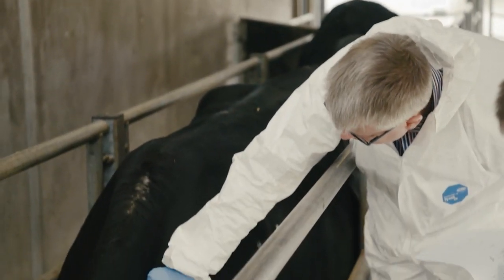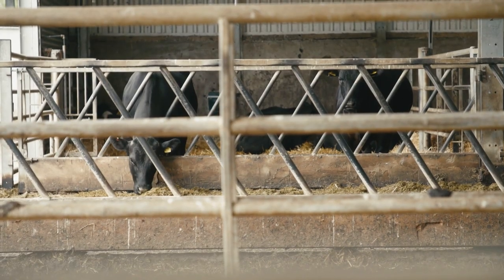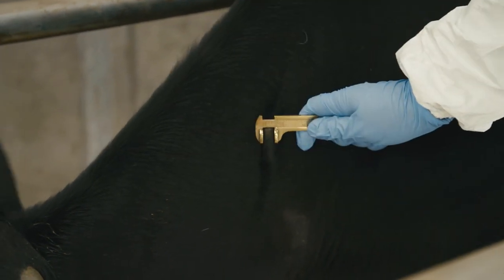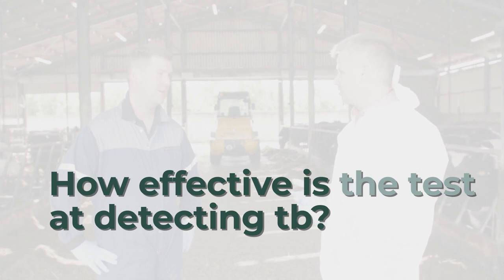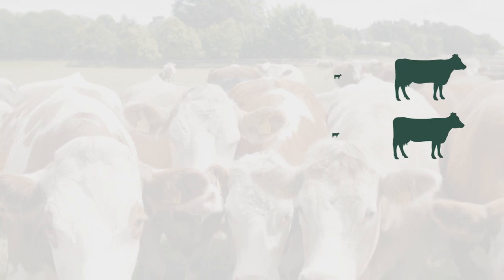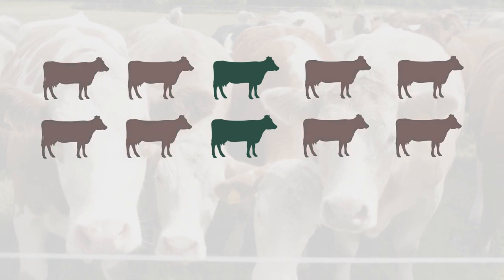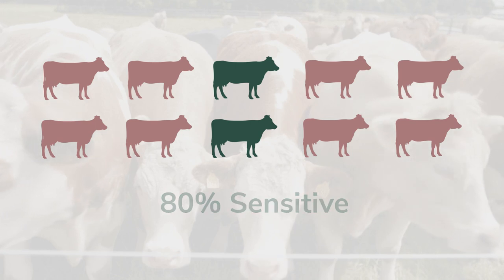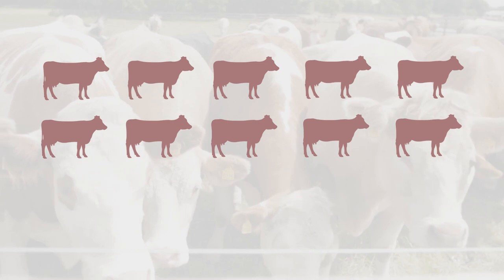In certain situations where there is a higher TB risk, the interpretation of the differences in the swelling is more severe. On average, if you had a pen full of 10 cattle each known to have TB, the skin test will identify 8 out of those 10 animals — it is 80% sensitive. With further testing, it is then likely that all 10 will be identified and removed.